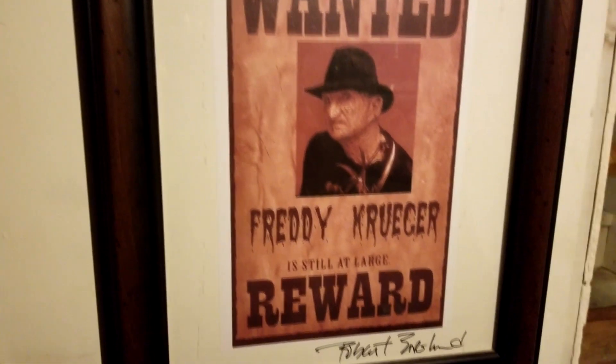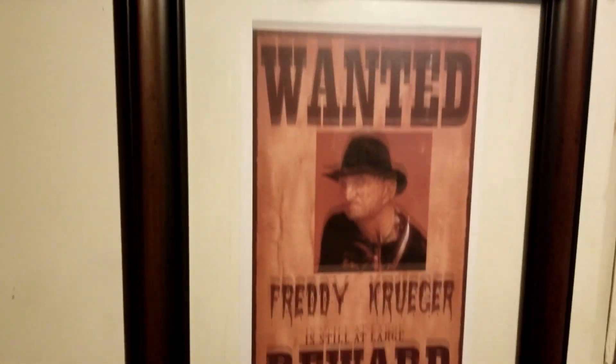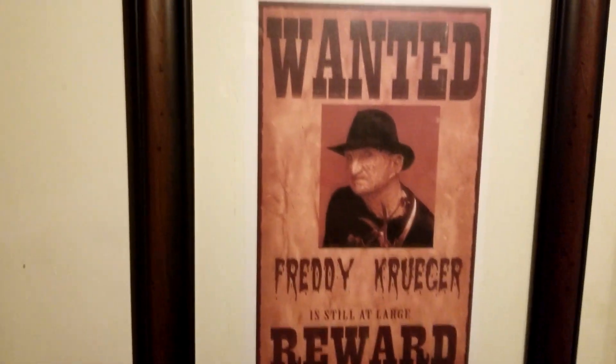And then there's my other Robert Englund autographed picture that I picked up. It was in a package deal with the replica gloves, so it was like — yeah, why not.